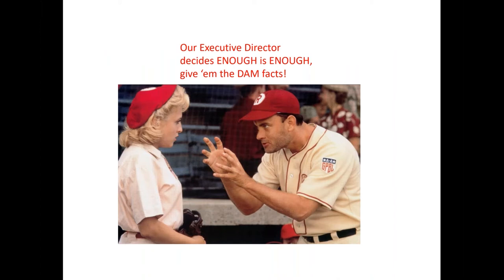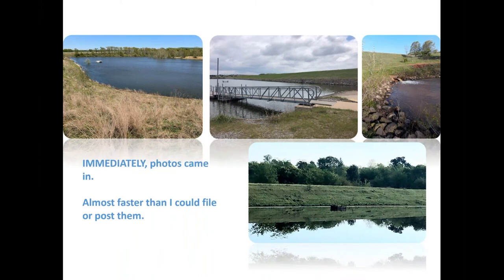On that morning in mid-April, our executive director Trey Lamb sent out an email to conservation districts saying we wanted to feature 60 of Oklahoma's flood control dams. The Facebook series would be called 'Dam Photo of the Day.' Photos came flooding in right away.